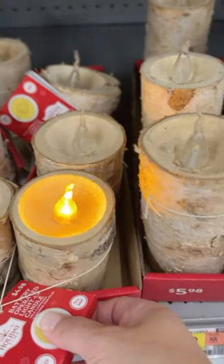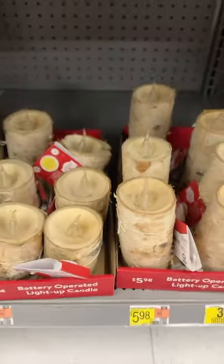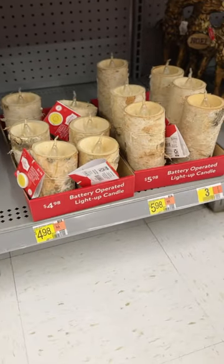I got a couple short ones, I got a few tall ones. I knew I could do some different groupings and pairings. So if you love them too, go check them out. I can't wait to style these for Christmas.